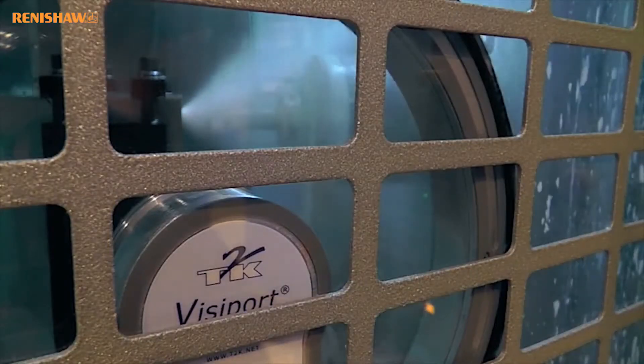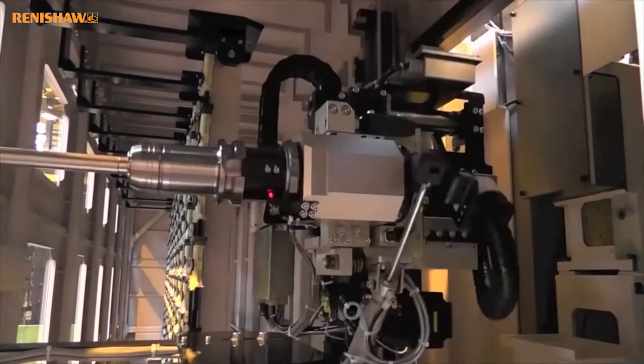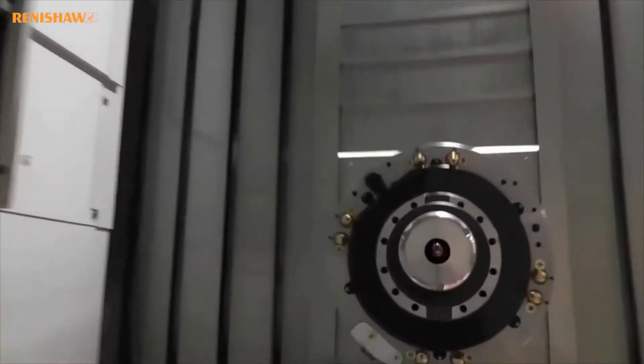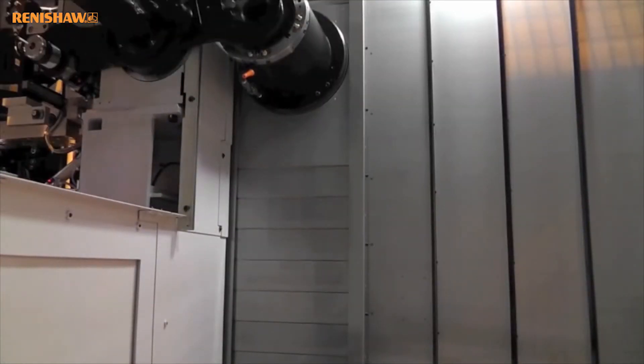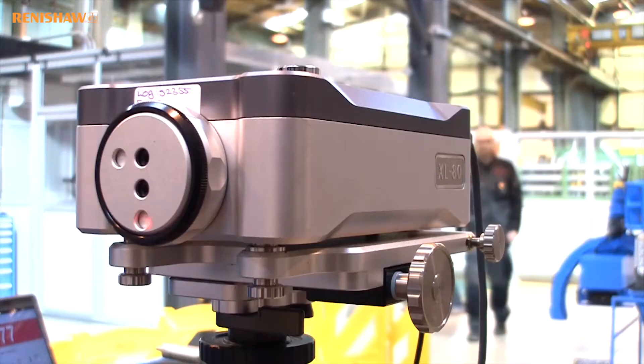Should a tool break during the machining cycle, a Renishaw NC4 laser will detect the tool absence and notify the FastEMS system, which will reject the pallet and replace it with another. FMC is guided by what it calls the five absolutes of quality, the second of which emphasises the importance of prevention.